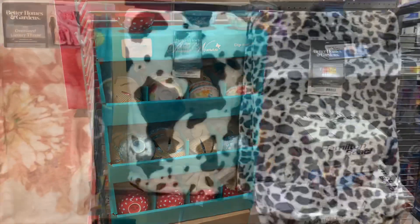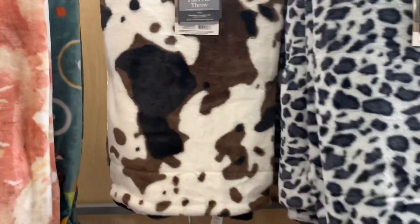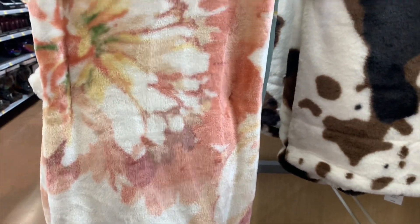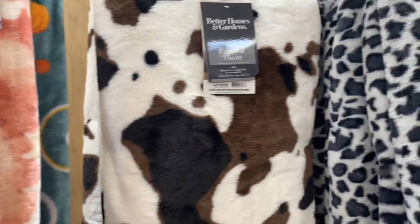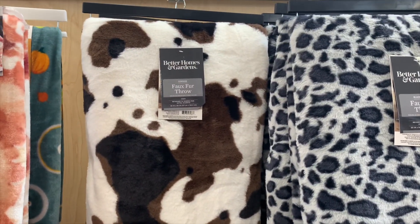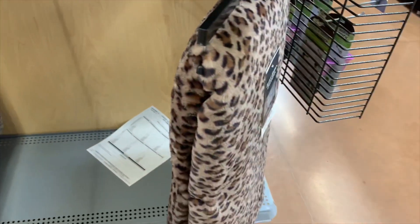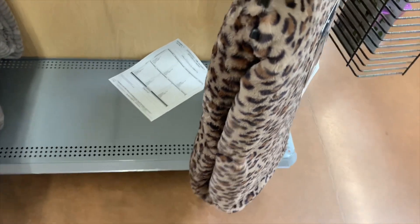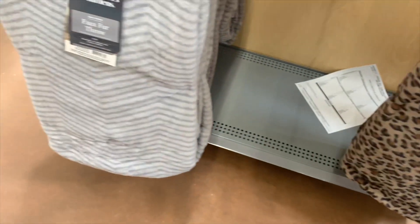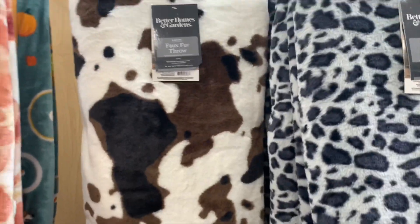They have some more blankets here — these ones are really cool, more my style. They're $14.72. This one has flowers on it, I like that. Then there's one that's like cow material, which is actually really cool. They also have animal print ones — I love those. Down here is another animal print one, and this one gives me zebra print vibes. I might get one.